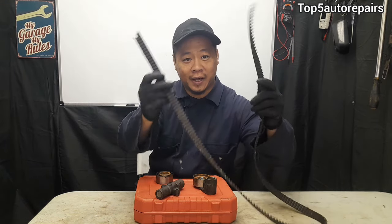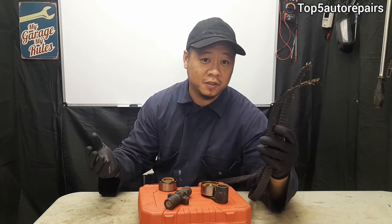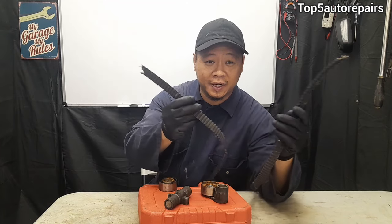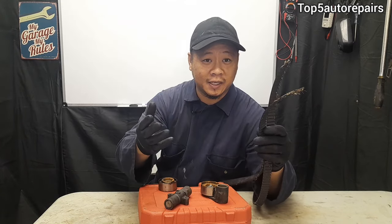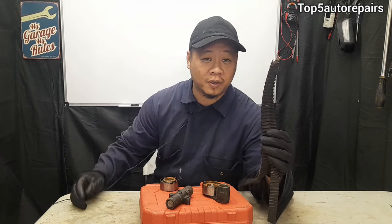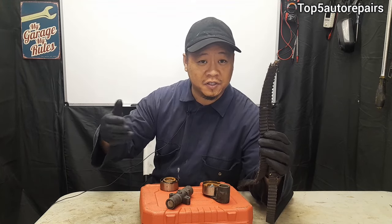Welcome back to Top 5 Auto Repairs. How do you know you've got a bad timing belt? The first and most common sign is going to be no starts. If you have an interference engine and the timing belt breaks, it's going to cause the intake and exhaust valves to collide with the piston, and that's going to cause low compression.